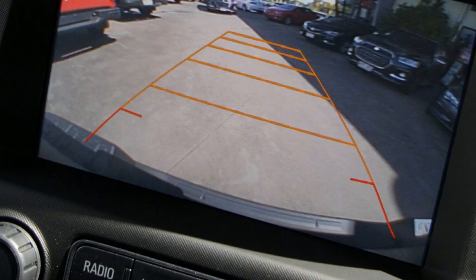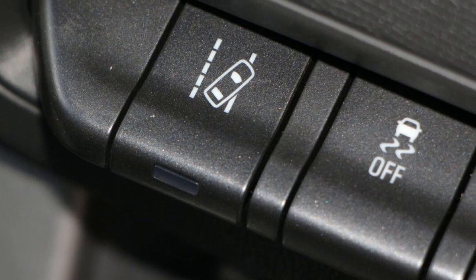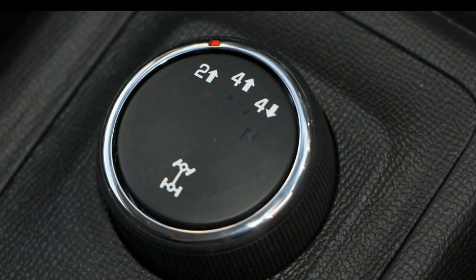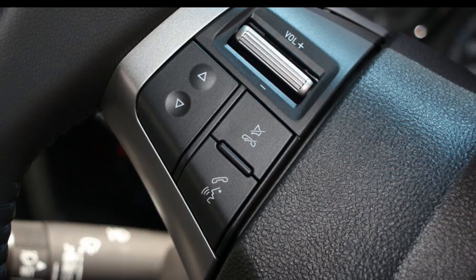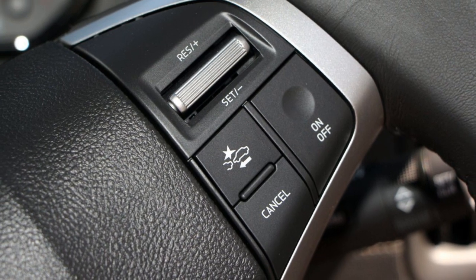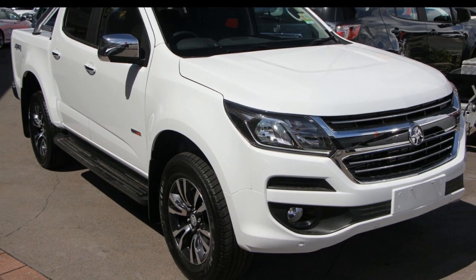If you're looking for a first rate vehicle, this could be yours today. Our website offers more information on all of our vehicles. Contact us today at www.polden.com.